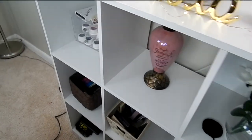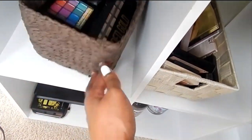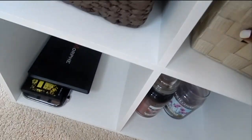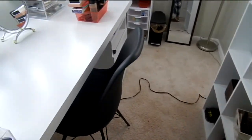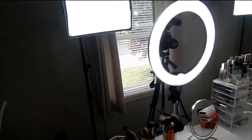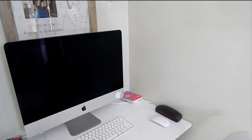Then here I have a lot of makeup there. I got two soft boxes and a ring light. Then over here is where I do all my editing.